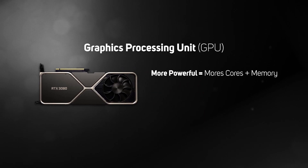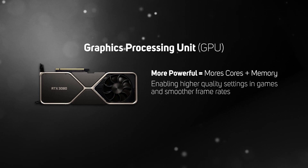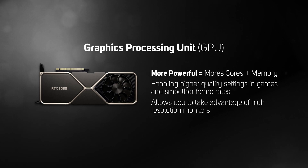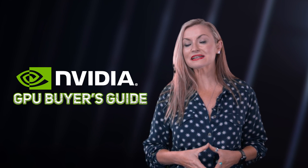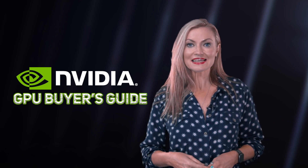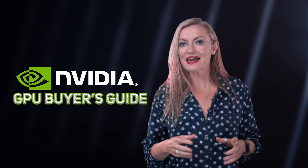The more powerful a GPU, the more cores and memory it'll have, enabling your PC to run games at higher quality settings at a smooth frame rate, and allowing you to take advantage of super sharp high-resolution monitors, making everything just look better. With prices ranging from around £1,500 down to as little as £130, there's an NVIDIA GeForce GPU for every gamer.